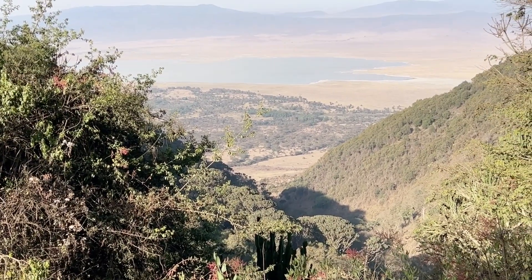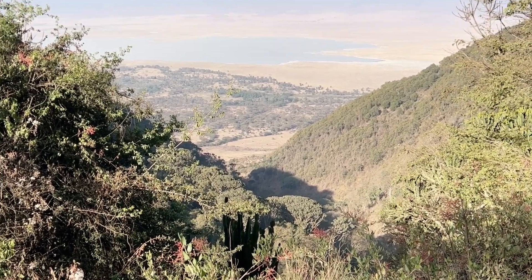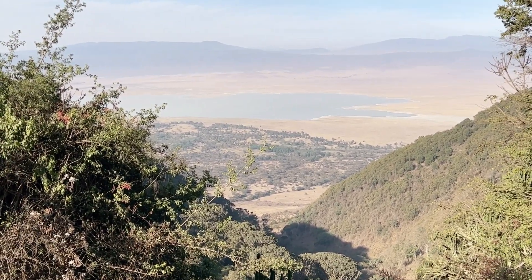We're climbing our way out of the crater, and Fred has stopped so we can take a quick minute to look down at the Ngorongoro Crater — unbelievable. That's another great day with Lion King Adventures and our driver Fred. This is the Ngorongoro Crater.